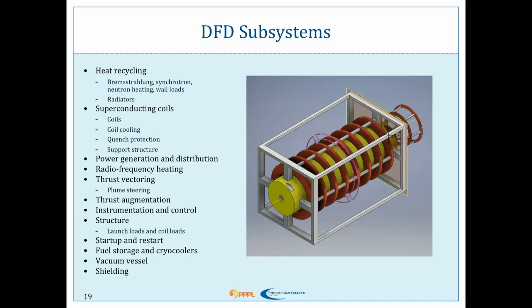Here's a laundry list of all the things we're looking at in our phase one study: our superconducting coils themselves — how big they need to be, their support structure — our heat recycling, modeling the Bremsstrahlung and the synchrotron, the power generation and distribution, our RF heating subsystem, thrust vectoring. There's going to be an offset between the center of mass of the spacecraft and the engine — we're going to have a 100-day burn, so we need to be able to control our momentum buildup. Shielding and cryocooling are also on the list.